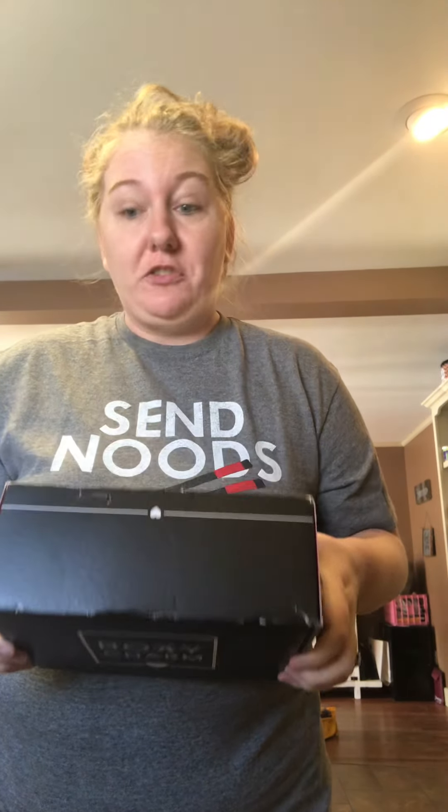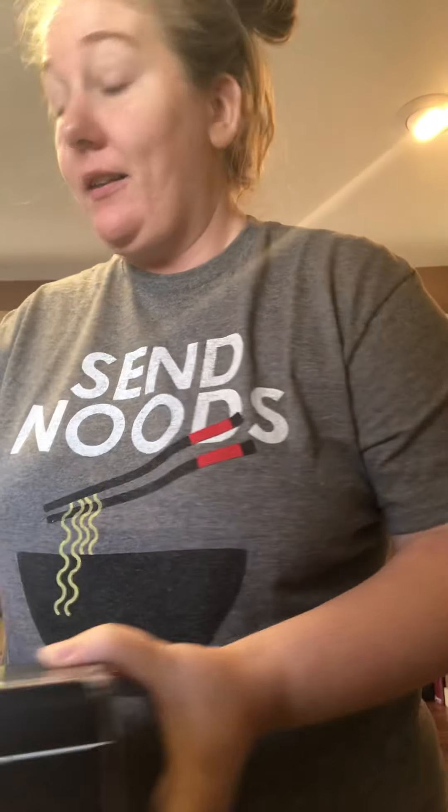Hey guys! I have been away for a long time. Yes, I know. Life got in the way. I got a new job — well, my old job back at the sheriff's office — so I've been working a lot.